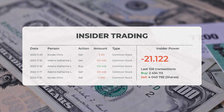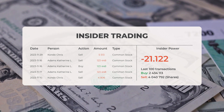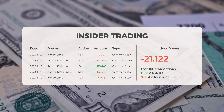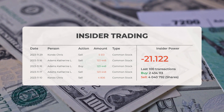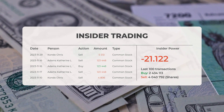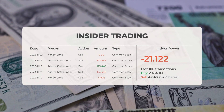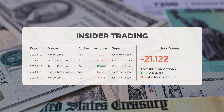Based on the 100 most recent insider trades, the insider power ratio is calculated to be negative at minus 21.122. Overall, insiders have purchased 2,434,113 shares and sold 4,040,792 shares in the last 100 trades.